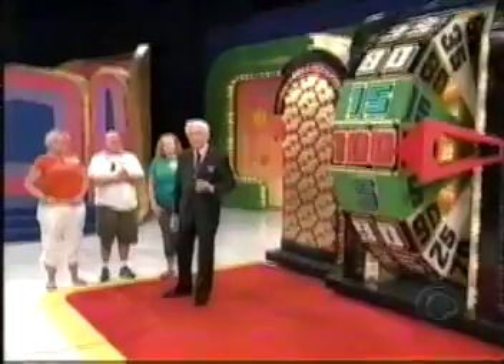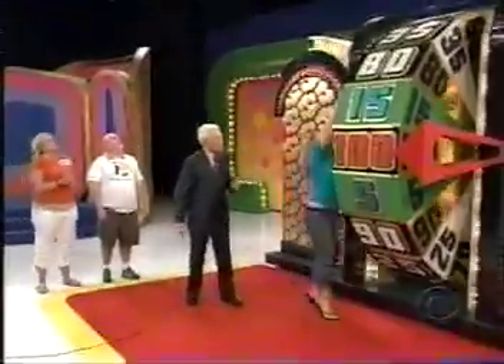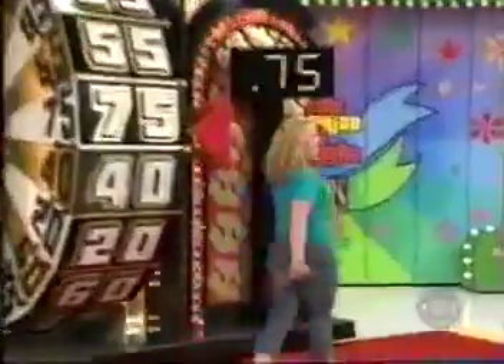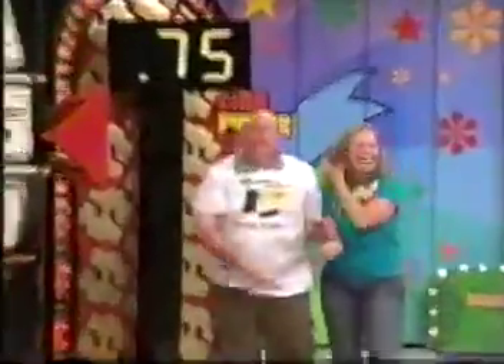Spin the Big Wheel for the first Showcase Showdown! Alexa goes first, greets her family, and lands on 75 cents — she stays. Daniel spins — his wheel goes all the way around back to 75 cents. He wants to spin again but then decides to stay at 75 cents. Now it's Wendy's turn — she has 20 cents and spins again looking for 80, but doesn't get it. Alexa and Daniel are tied at 75 cents — they will have a spin-off.